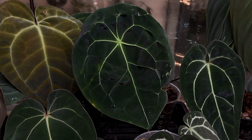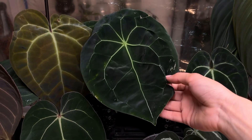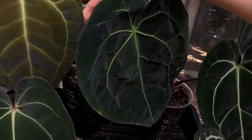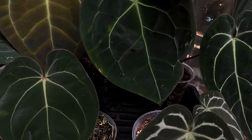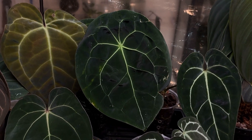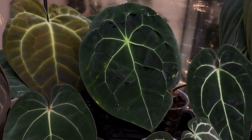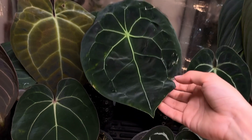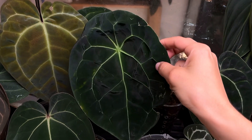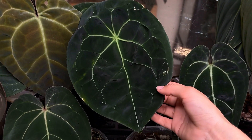Moving on — this is another anthurium Forgetti Eye dark form, actually my boyfriend's. This is the newest leaf it put off for me, and it has another leaf on the way hidden back there. I did recently repot it and I can already see healthy roots coming in. You can't really see it on camera but it has like a blue hue to it — it's just a very, very pretty Forgetti Eye.